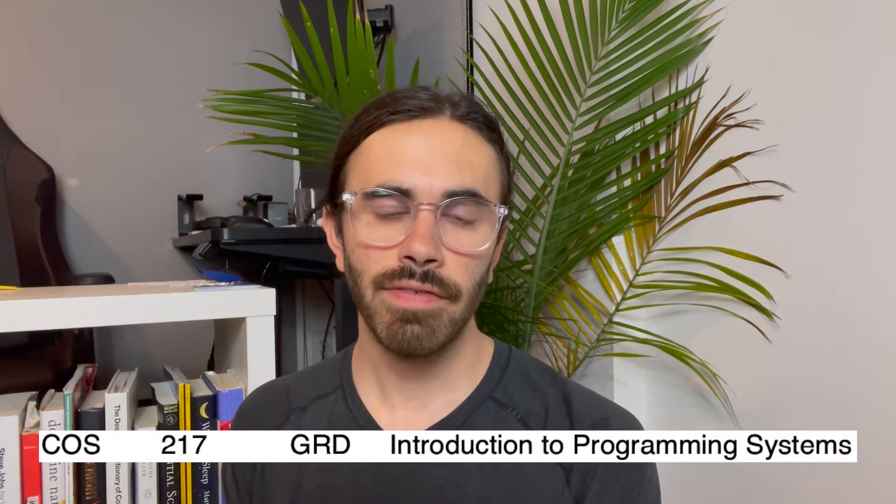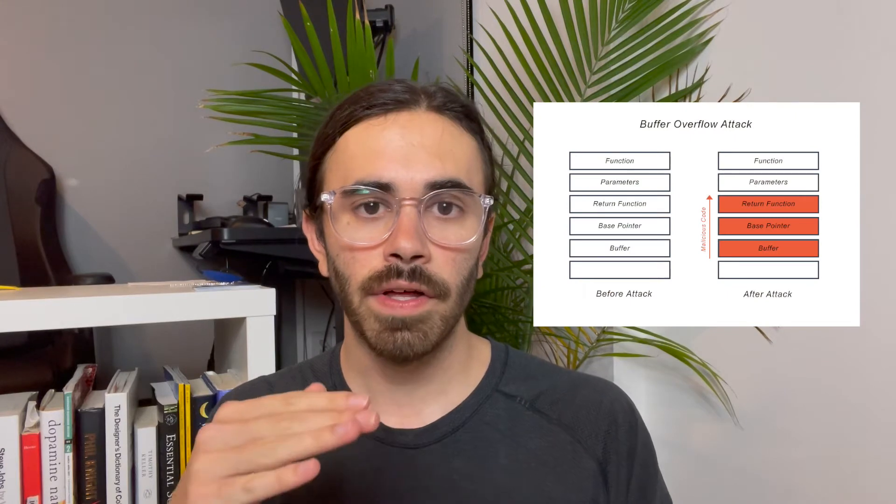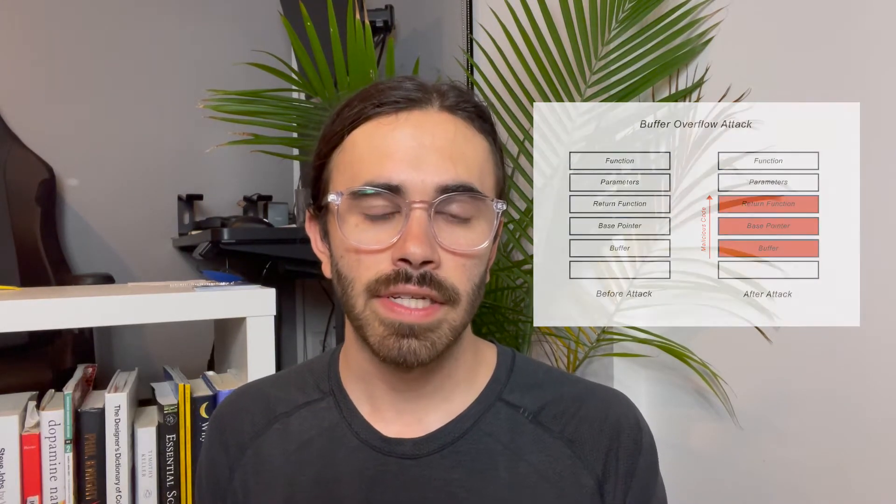Heading into my sophomore year, I needed one more class to qualify as a computer science major: COS 217. COS 217 delved more into C programming, memory allocation, pointers, and even a little bit of hacking. One of the coolest projects was implementing a buffer overflow attack — you needed to overflow the buffer and insert a character to give yourself a new grade.